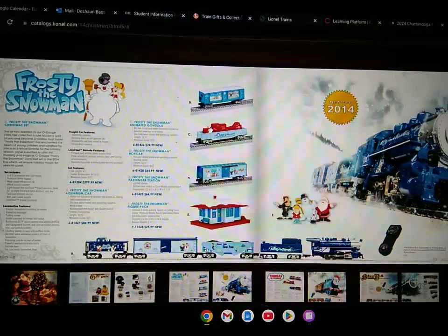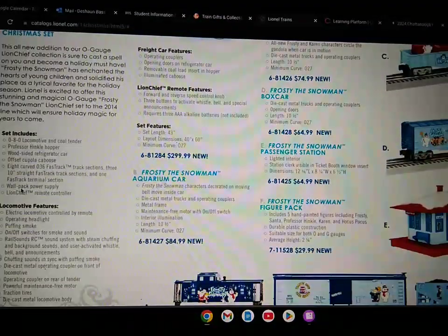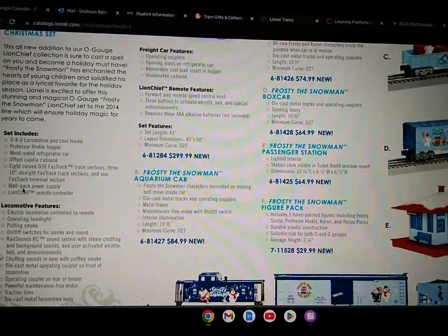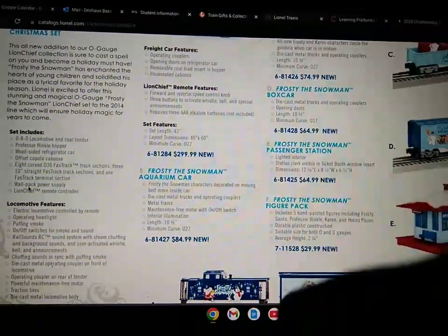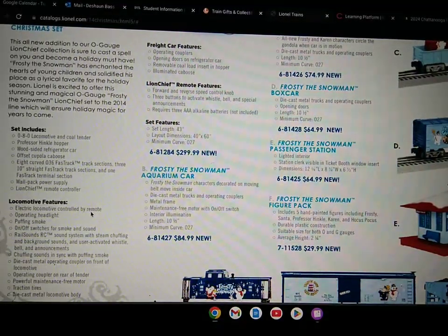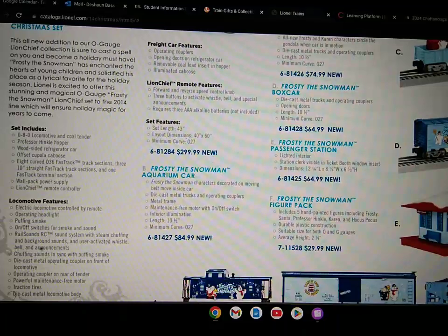New for 2014, they have the Rossi the Snowman set, which includes an 0-8-0 locomotive and co-tender Professor Hinklehopper, wood-sided refrigerator car, offset cupola caboose, eight curved O-36 fast track sections, three 10-inch straight fast track sections, and one fast track terminal section, along with the wall pack power supply, LionChief remote controller. The locomotive includes electric locomotive controlled by remote, operating headlight, puff and smoke, on-off switch for smoke and sound, rail sounds, RC sound system with steam chuffing and background sounds, and user-activated whistle, bell, and announcements.